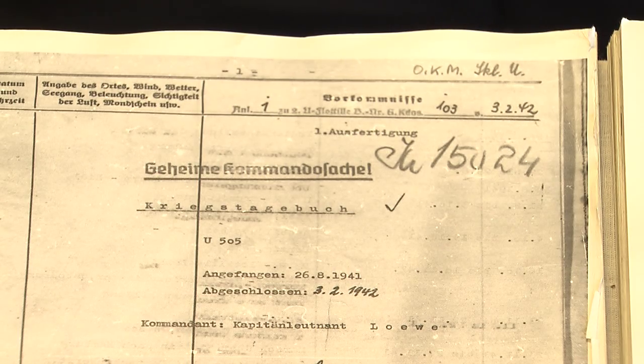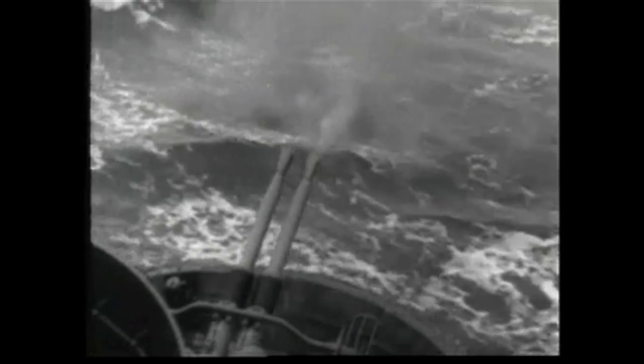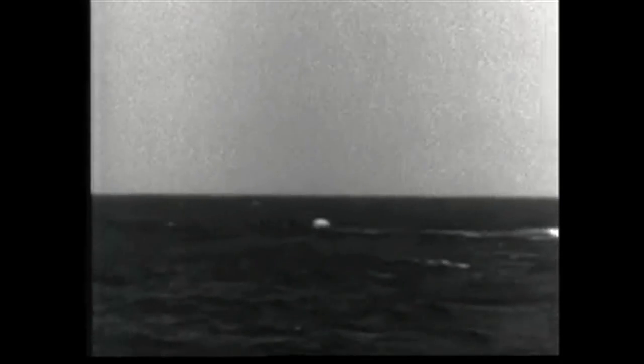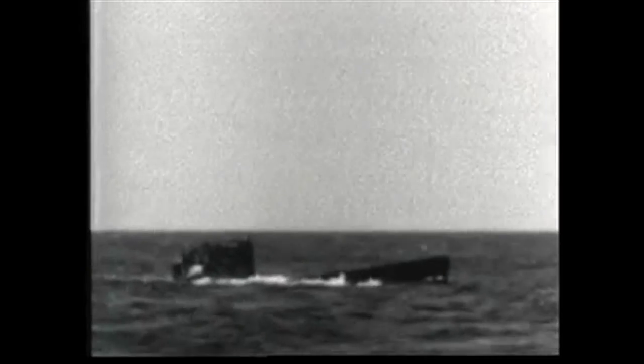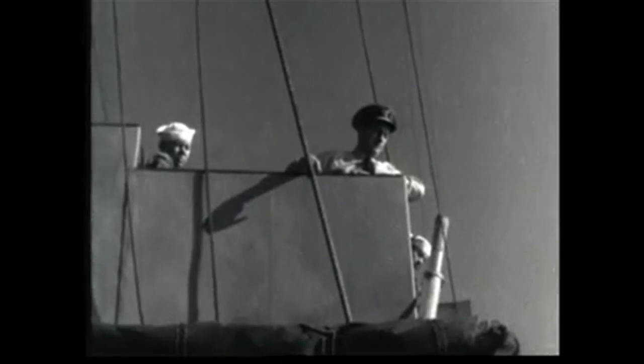On June 4, 1944, Task Group 22.3, under the command of Captain Daniel Gallery, made sonar contact with a suspected German U-boat. In the ensuing battle, Gallery's destroyer escorts and Avengers launched from his flagship, USS Guadalcanal, pummeled U-505 until she surfaced and was ultimately abandoned by her crew — a rather inexperienced crew at that, making a crucial error, not realizing that their ship wasn't so gravely damaged as to sink her. Still, the crew made every attempt to scuttle the ship so that the Americans couldn't capture her. Immediate salvage operations commenced, with men launched from some of the destroyers and Guadalcanal in an attempt to stabilize the ship.